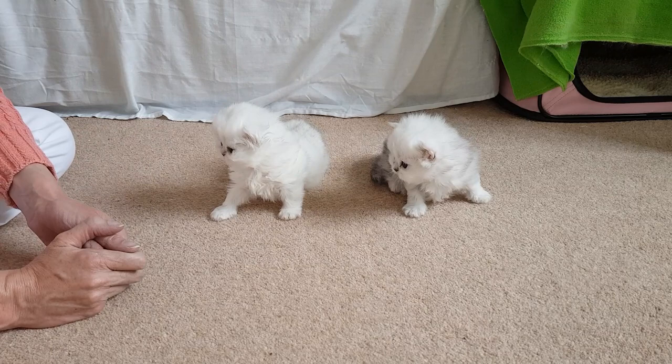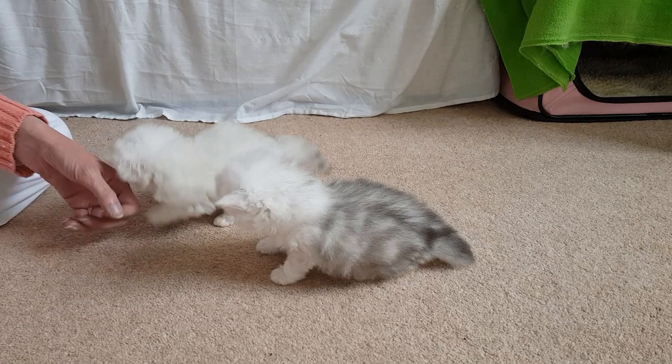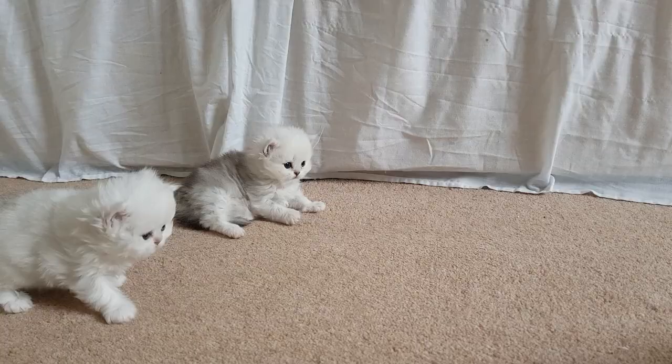The kittens are three weeks old today and developmentally they are about five to six days further on than the Berman kittens were at this same age. They're actually walking pretty well.